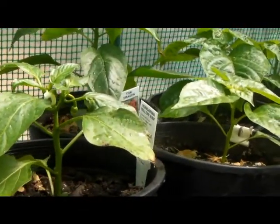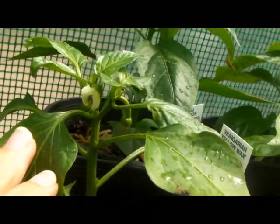And I'm getting flowers — check this out. There's a flower, finally!